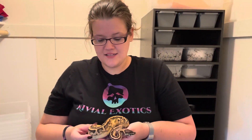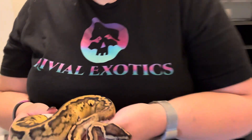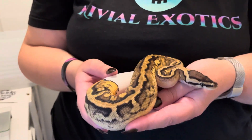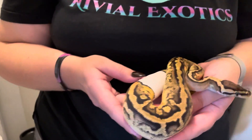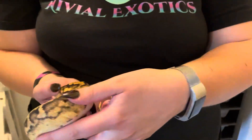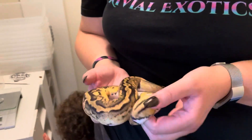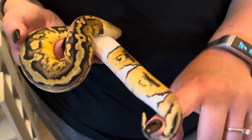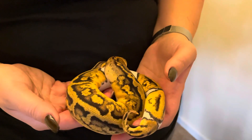This is a Pastel Pied — she's a female. We got her also at the Battlefield Expo up in Pennsylvania. She's got really cool saddles in the back, you can see. So those two together, hopefully, we'll make some cool things. We'll also pair the Orange Dream male with Fawn, which is our Orange Dream female, and make Super OD Pieds. We're super excited about that.